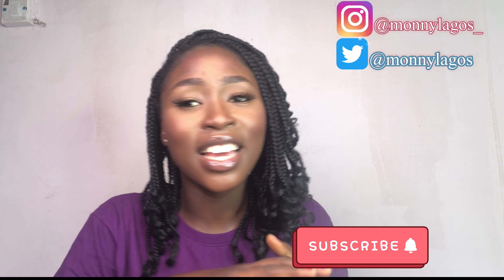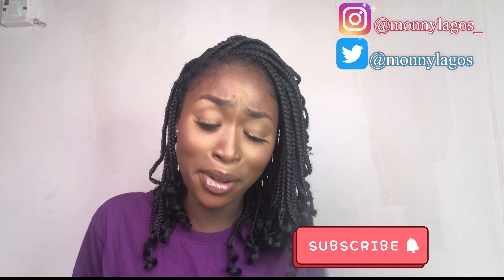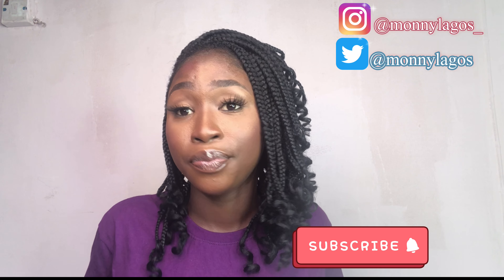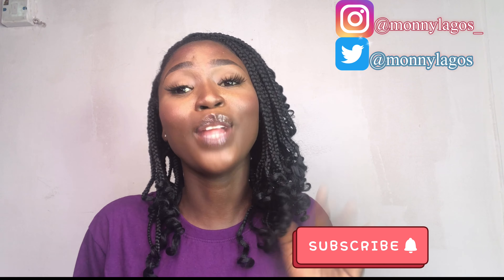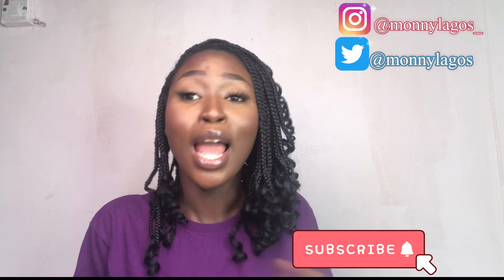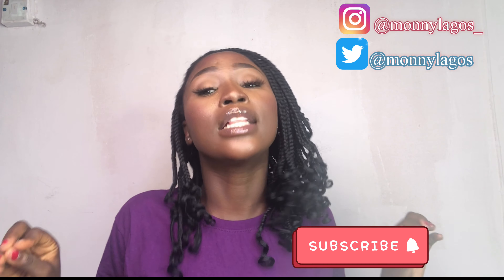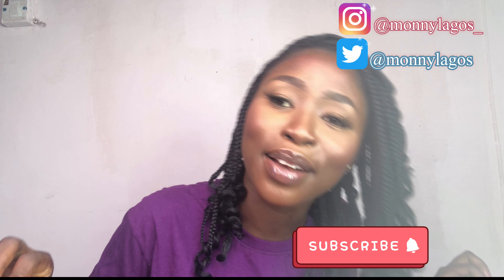Thank you so much for watching! Don't forget to subscribe to my channel and share the video with your friends — share it so they know about the not-bad shawarma pizza, because they'll be hoping it tastes like shawarma too. Thank you so much for watching again. I'll see you in my next video. Don't forget to take care of yourselves — I always say this — take good care of yourselves and don't forget to have fun in the little ways that you can. Bye for now!